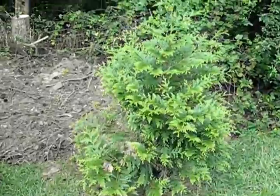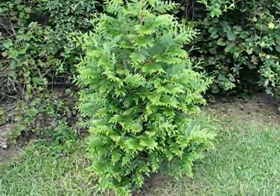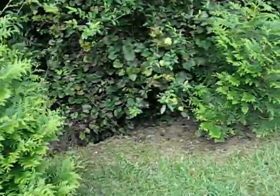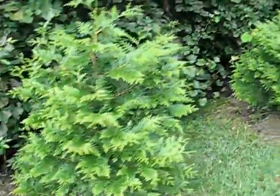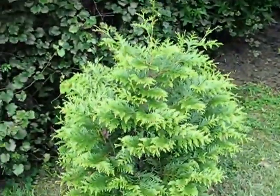We got these instead of Leland Cypress because we were told that they hold up better. We've got white-tailed deer around here and we don't want them eating the trees, but out here the white-tailed deer will not eat these.